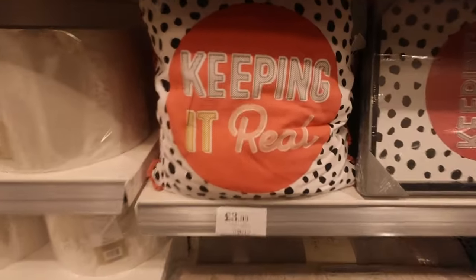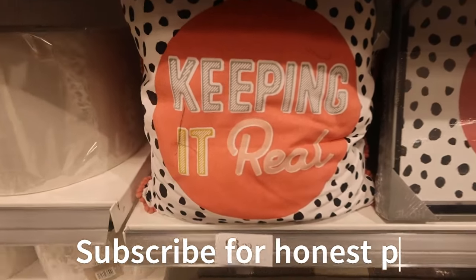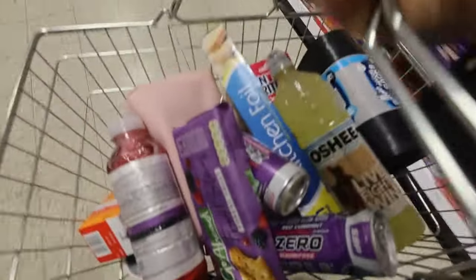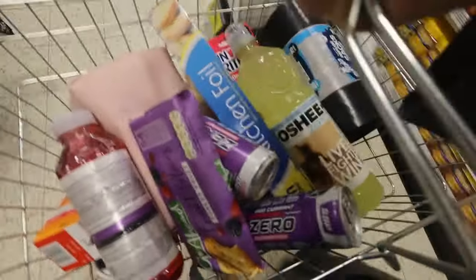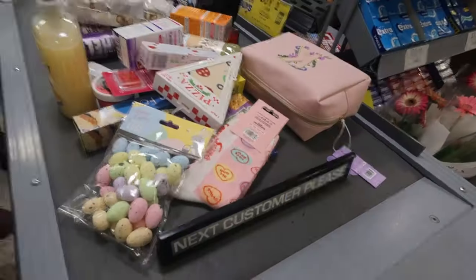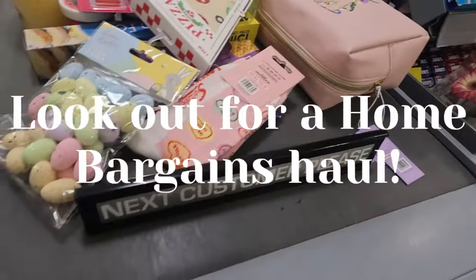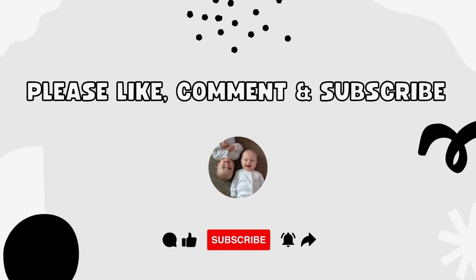This is what my channel is all about — keeping it real, honest motherhood, honest parenting. Subscribe if you want to see more. Right, let's go and pay — we didn't spend too much money. Usually when I come out bargain hunting I spend like £80 or about £50, but I think we've only spent about £20 to £30 maybe — we'll find out now!